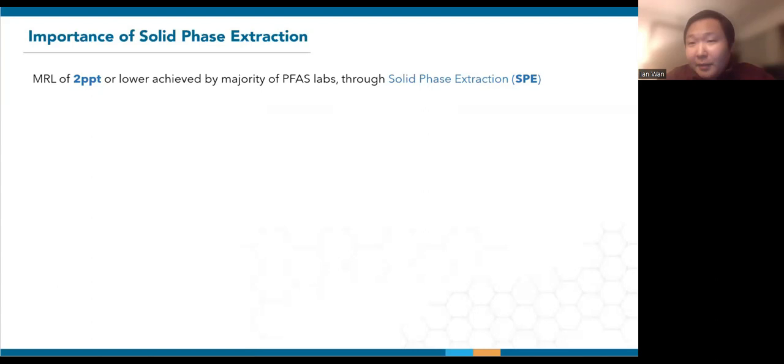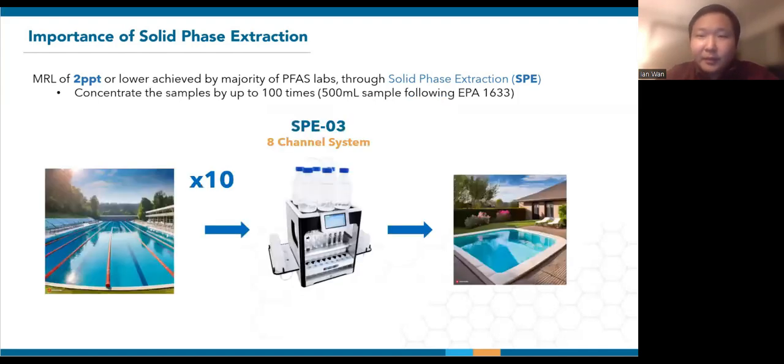Well, the good news is that the majority of PFAS testing labs have already achieved 2 PPT or lower reporting levels. To achieve this practically, they are using solid phase extraction to first concentrate the samples. If we look at EPA method 1633, a 500 ml sample extracted with 5 ml of methanol would constitute a 100-fold concentration. So instead of finding the equivalent of one droplet in 10 Olympic-sized swimming pools, which is 2 PPT, we're narrowing it down to the pool I wish I had in my backyard. Such low limits now become attainable on most instrumentation.